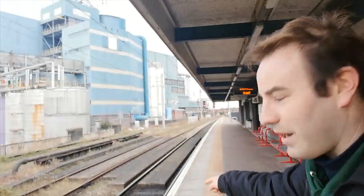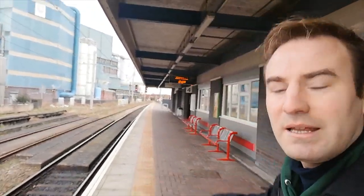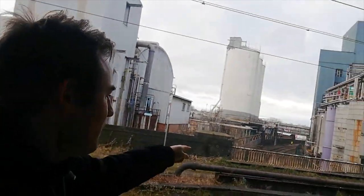When you get to here you can see the concrete slabs in the track — that is the bridge where the freight-only line goes underneath. If you look down there you can clearly see the freight-only line tracks, and there's a Voyager just pulling in.